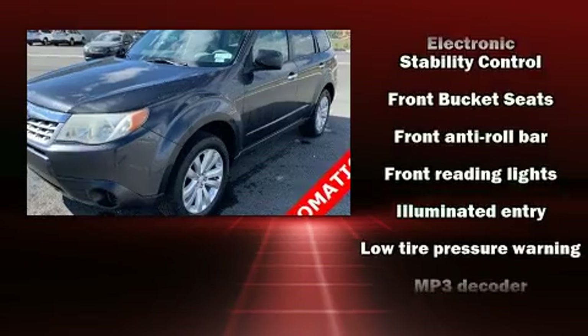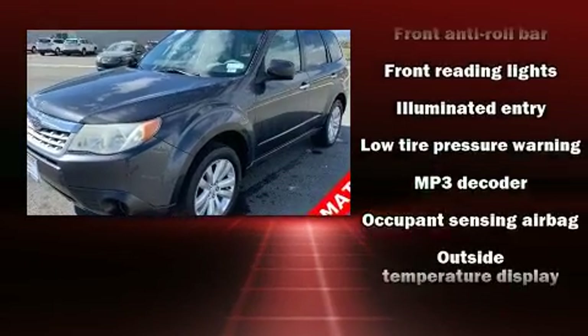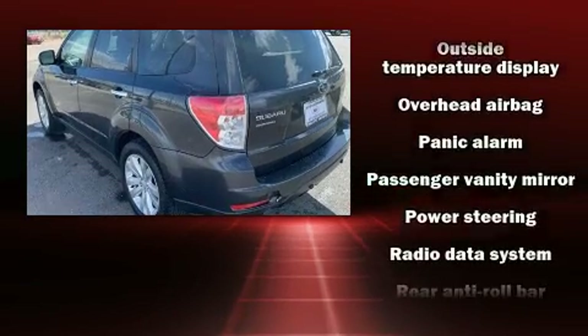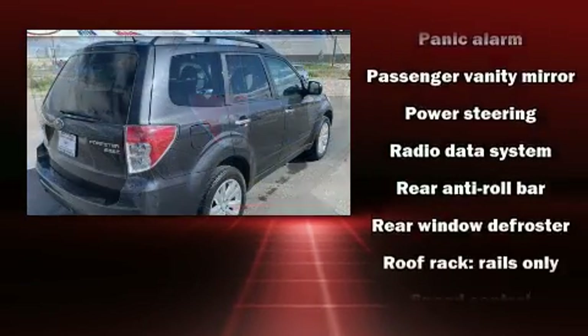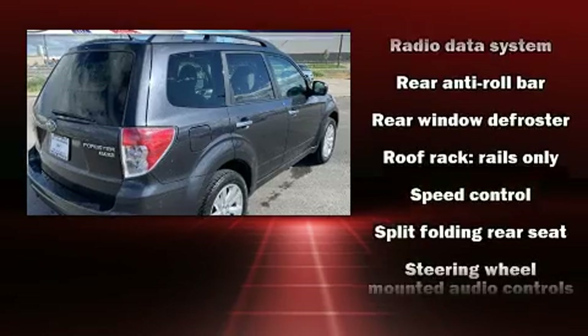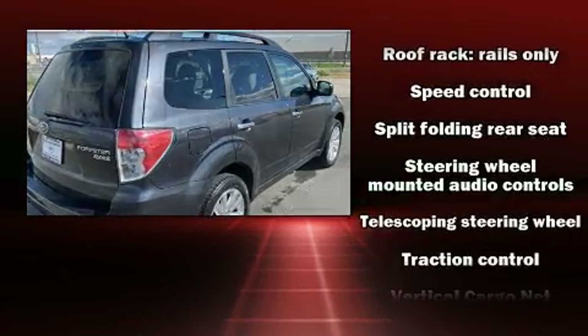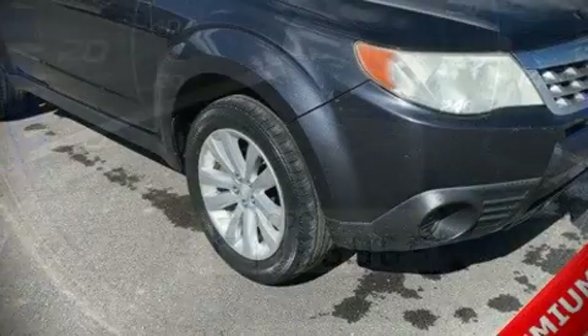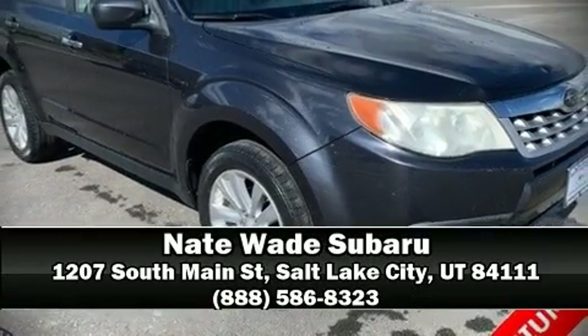Additional safety features include head curtain airbags, traction control, brake assist, anti-whiplash front head restraints, ignition disabling, and four-wheel disc brakes with ABS. Sophisticated all-wheel drive technology maintains a firm grip on the road.